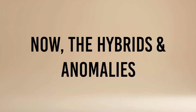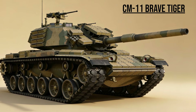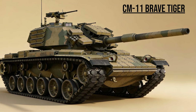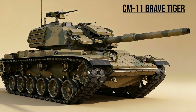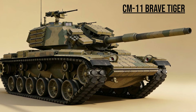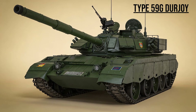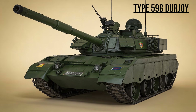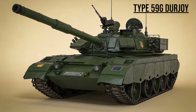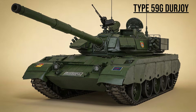Now the hybrids and anomalies — where East meets West. CM-11 Brave Tiger, the Hybrid — Taiwan's unique creation. It combines an M-60 hull, an M-48 turret, and the fire control system of an M-1 Abrams — a Frankenstein tank built to defend an island. Type 59G, the Impostor — a Chinese upgrade of the ancient T-54 found in Tanzania and Bangladesh. It has a welded turret that looks like an Abrams, but underneath it's still Soviet steel.